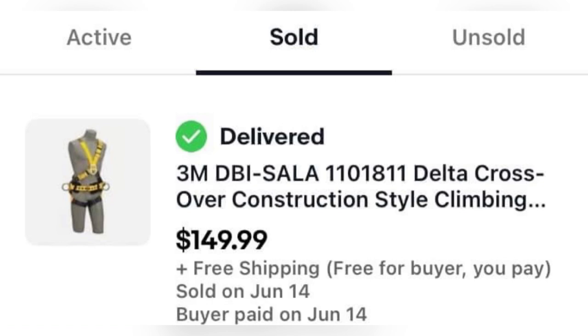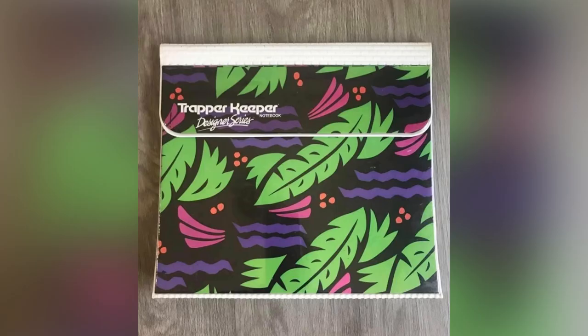This item was purchased at AmVets Thrift in Tennessee for $7 and sold on eBay for $149.99 with free shipping — gross profit of $113. It's a construction climbing thing. Next, I love this one: it's a vintage Trapper Keeper. She knew about this Bolo because of the Facebook group. She bought it for $2 and sold it for $70.